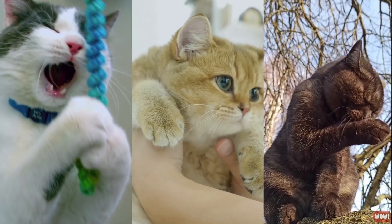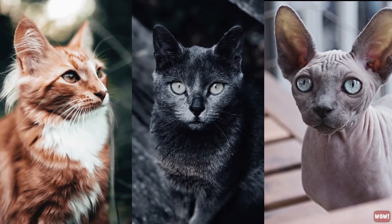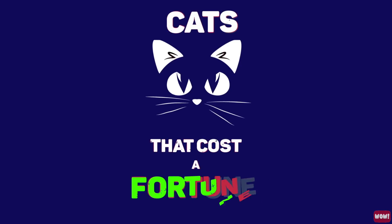There are some cats that are surprisingly costly. This is usually because of the rarity of their breed. In this video, we'll look at 21 of the world's most expensive cat breeds.